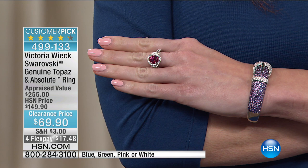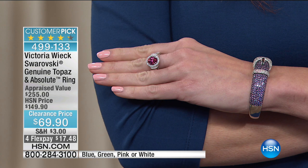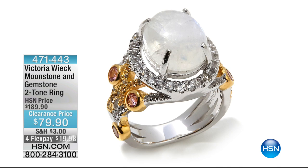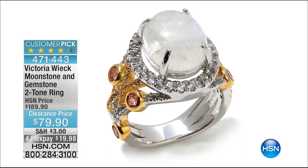Also available: a two-tone gorgeous moonstone ring taken from $189 to $79.90 — $19 and change on any charge card we accept, or $15.99 on the HSN charge card. You've got the big beautiful moonstone in the center, white topaz surrounding it, and gorgeous pink tourmaline going down the side of the shank.